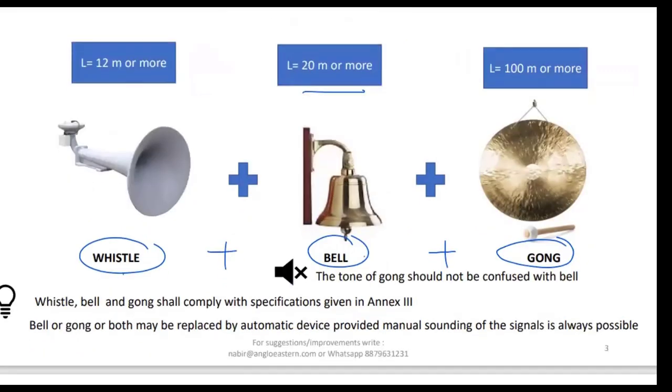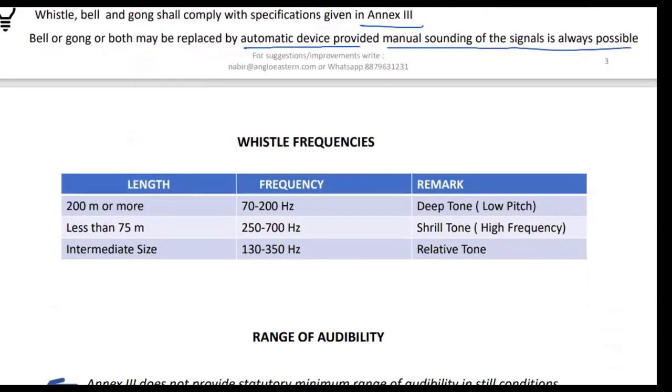The whistle, bell, or gong must comply with the specifications given in NX3. On some ships, these may be replaced by an automatic device, provided manual sounding of the signal is always possible. So we can have an automatic device, but manual sounding should always be possible.